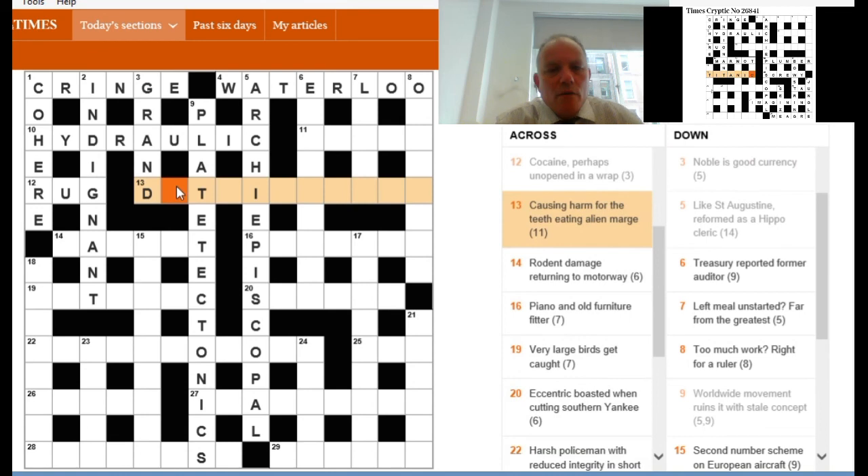And thirteen across — all the intersecting letters are very helpful here. There aren't many 11-letter words beginning D, something T, something I. 'Causing harm' began the clue, and immediately I know the answer is going to be DETRIMENTAL, unless there's a similar word. Worth checking the rest of the clue for confirmation: teeth, DENTAL, eating alien — ET — marge. It helps to know that 'marge' can be an old word for margin. The clue isn't about eating a butter substitute at all, and DETRIMENTAL is the answer.